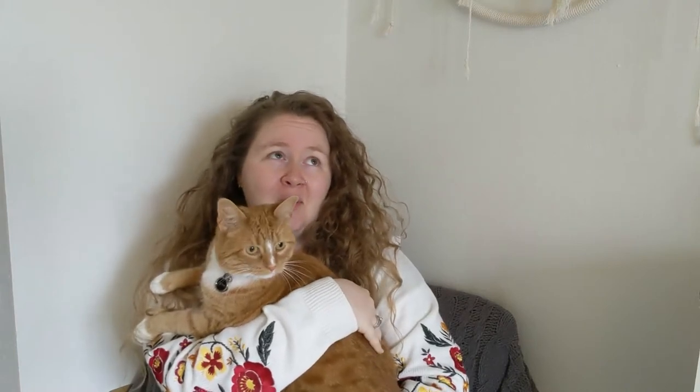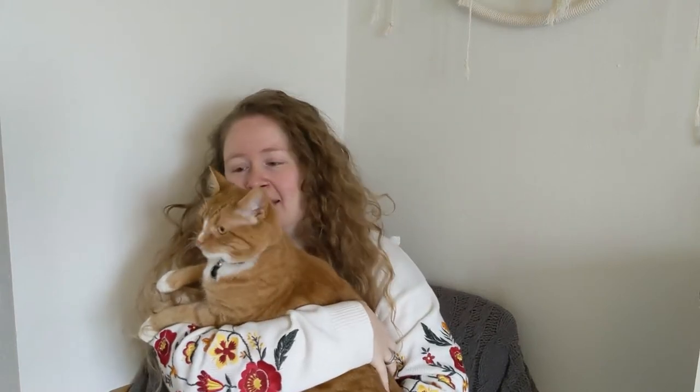We have a lawnmower outside being super annoying during filming and Zoya's not a fan either, so we're just gonna hang out.